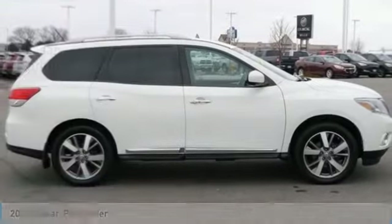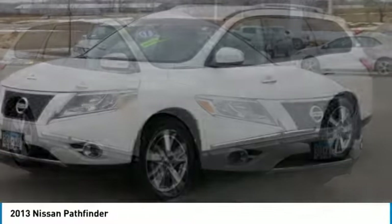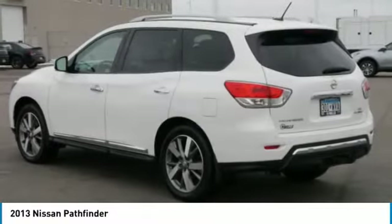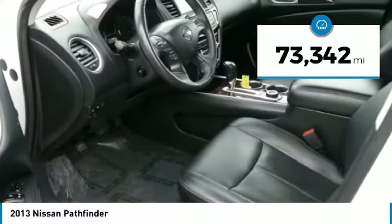Make a great choice today with the 2013 Pathfinder. The Pathfinder has a premium interior with three rows of seating for up to seven passengers, as well as versatile seating and cargo configurations. This SUV appeals to both truck lovers and car lovers. This vehicle has less than 75,000 miles.